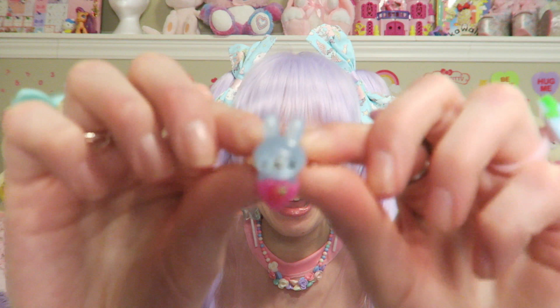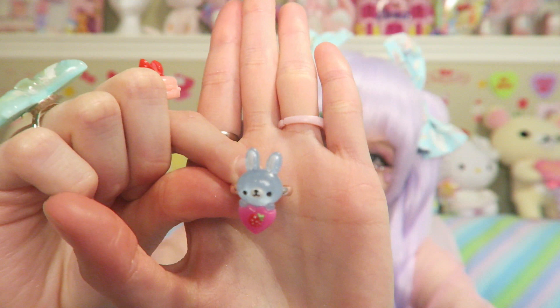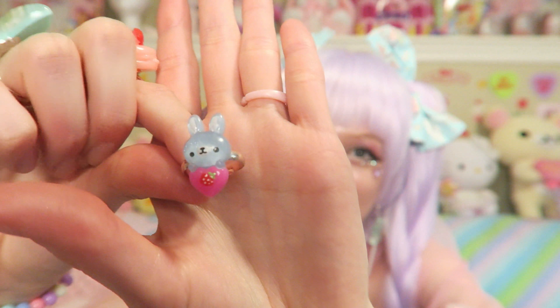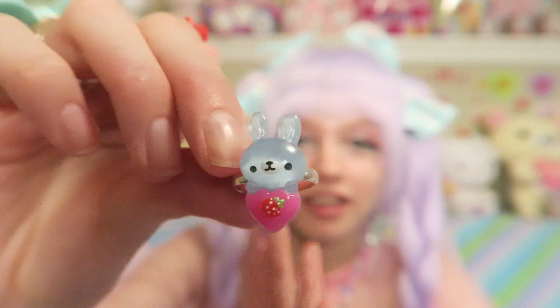I also got this cute little ring. Look at the bunny — there we go. He is a blue bunny and he's holding a heart with a strawberry. I love strawberries. I think strawberries are such a cute fruit — they're the most kawaii fruit. So when I saw he was holding a strawberry I just told myself, Darylin, you need to buy that.